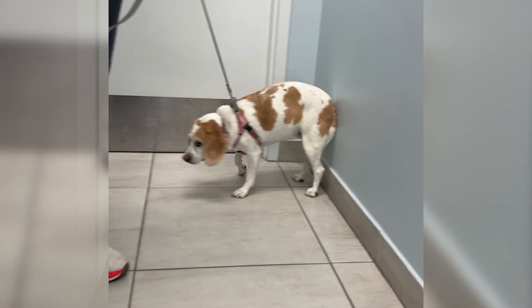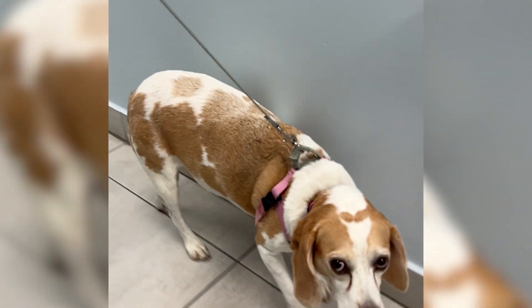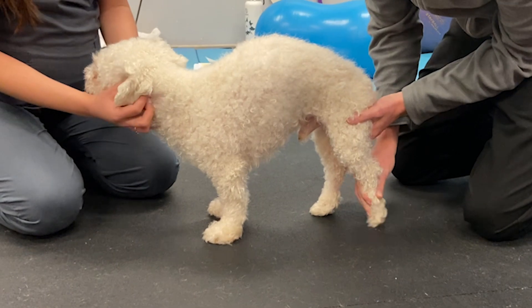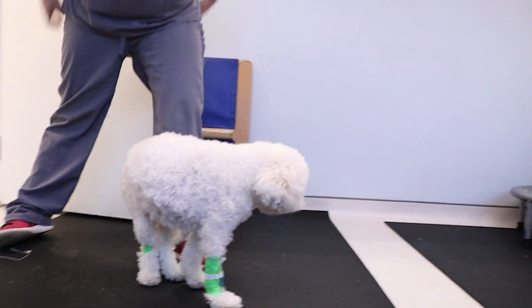Clinical signs of cervical disc disease can be quite variable in appearance and severity. Many dogs with cervical IVDD may present with neck pain as the only clinical sign. Neck pain typically manifests as a low head carriage, an arched back or what we call a kyphotic posture, spontaneous crying or yelping, and sometimes we see muscle spasms in the neck.